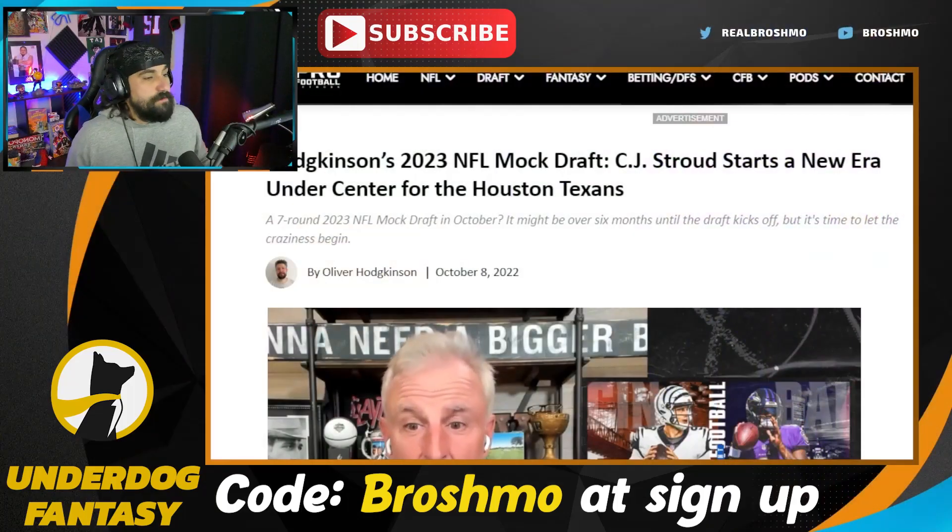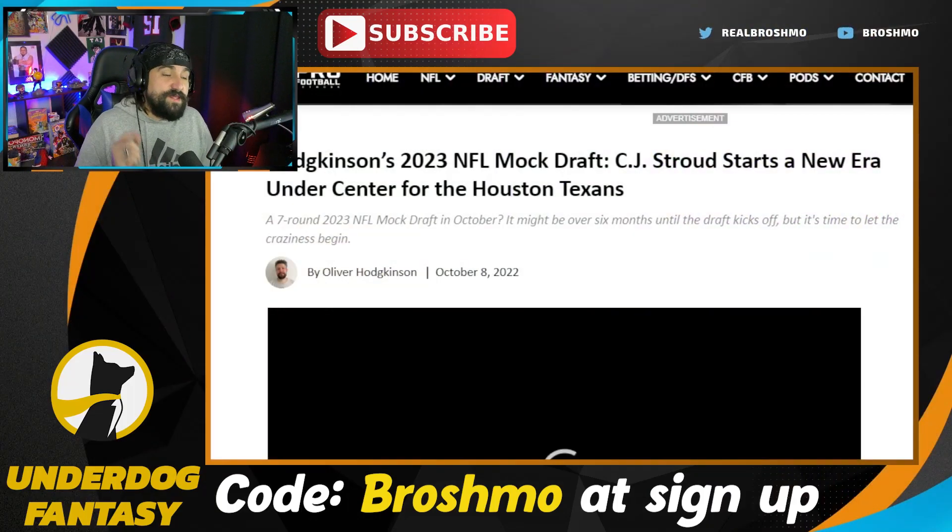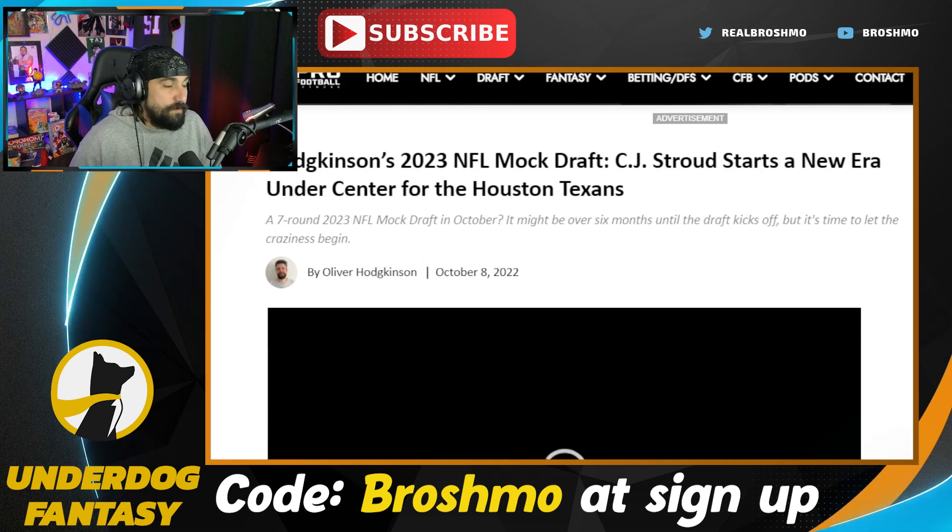Welcome back to the channel and welcome back to Mock the Mock, where we take a look at someone else's mock draft and I'm Mocky giving you my views, thoughts, and opinions. We got a special one today as we look at Oliver Hodgkinson from Pro Football Network. Both him and Ian Cummins do very good work over there.